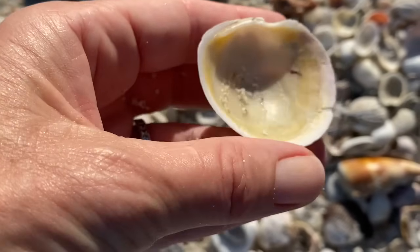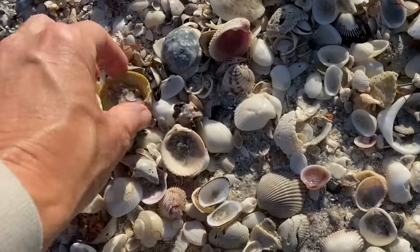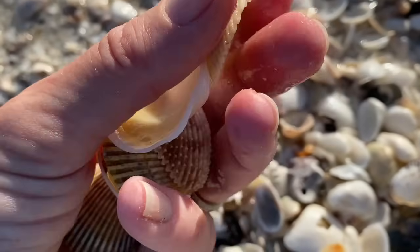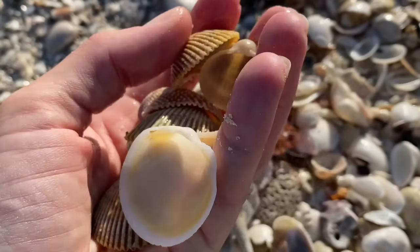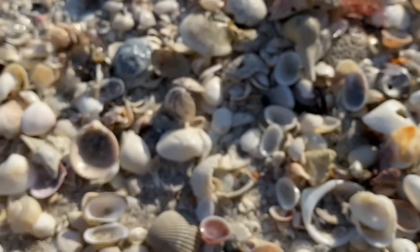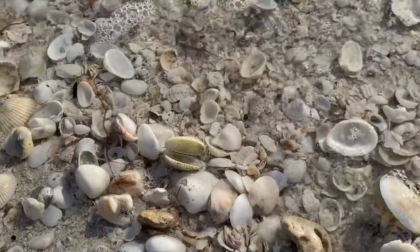A lovely buttercup lucine — and then an even better yellow prickly cockle. A buttercup lucine — full, beautiful. It's a little pile of yellow shells: another yellow prickly cockle, a Florida prickly cockle. I feel like I'm speed shelling here. Here's another buttercup lucine. The tide's coming in a little bit — another yellow prickly cockle. That was about 45 seconds of speed shelling yellow shells. A top of a pear whelk, kitten paw, another variable worm shell — that's why I'm going so quick. The tide may come and snatch my treasure.